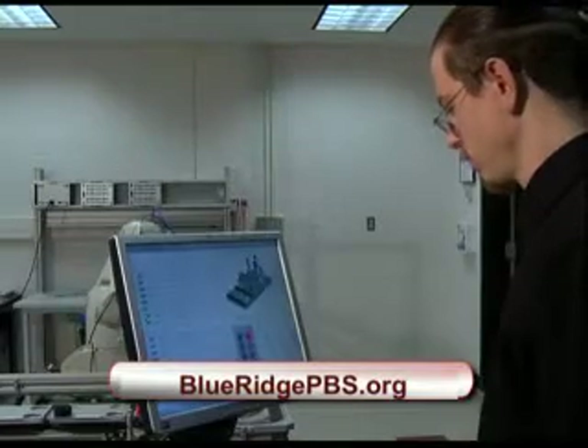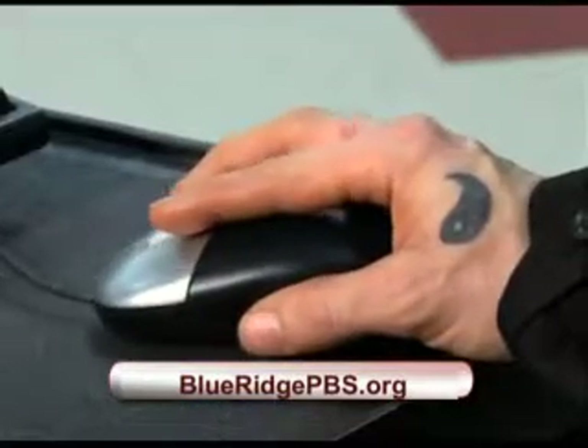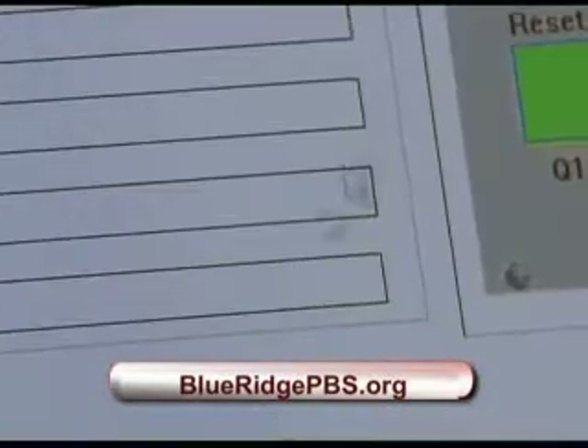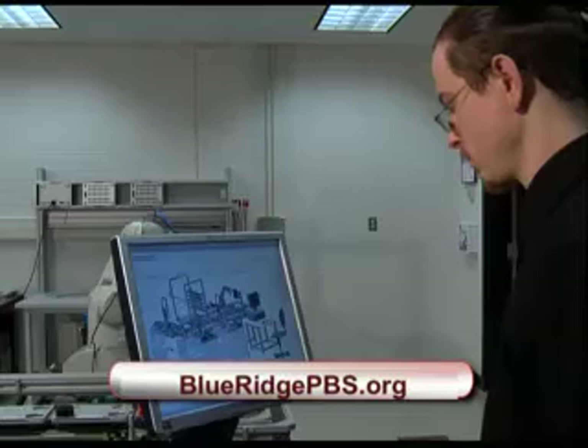Chris Hatcher graduated from the program this past fall. He was looking for a better paying job with career advancement. He says, 'I was working a job that wasn't going anywhere and I wanted to further advance my career, so a friend of mine told me about this program. I decided to check it out and it worked out pretty well for me.'